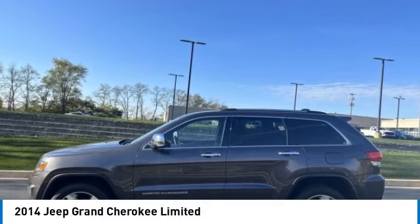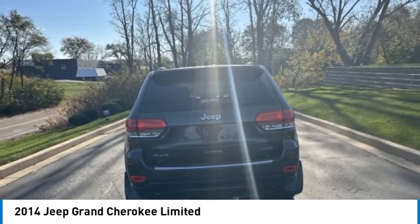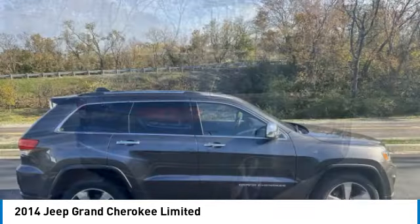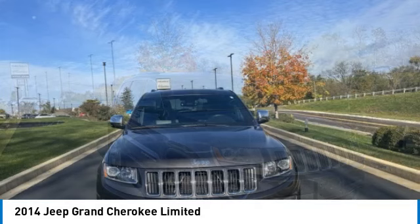Stop by and take a look at the 2014 Grand Cherokee. The Jeep Grand Cherokee offers superior off-road capability comparable to that of the upscale Land Rover LR3. This makes the Grand Cherokee a fine choice for families who venture off-road or vacation in the mountains or other remote areas.